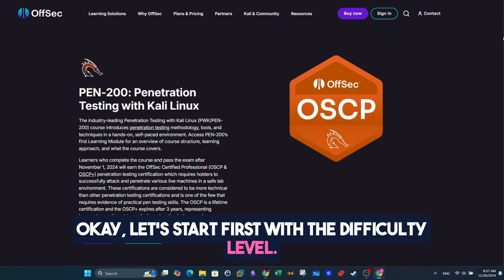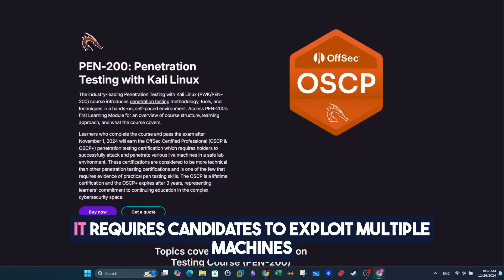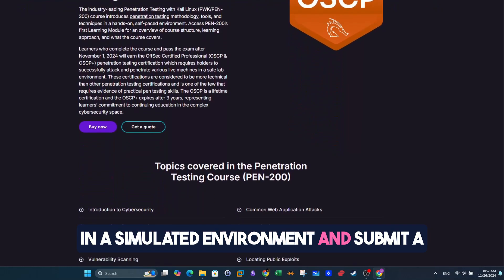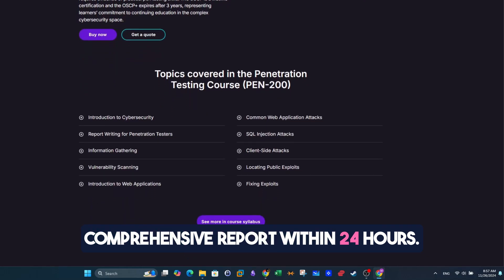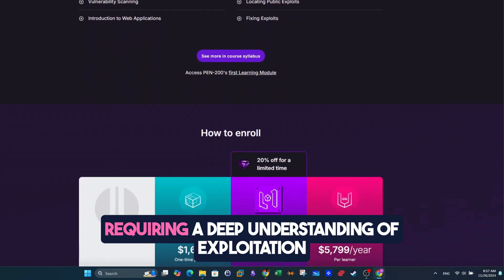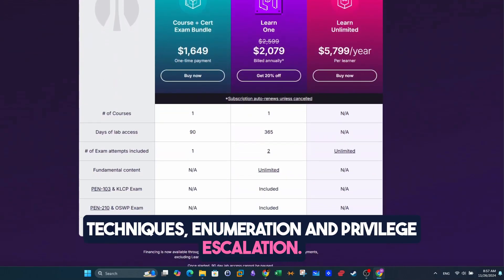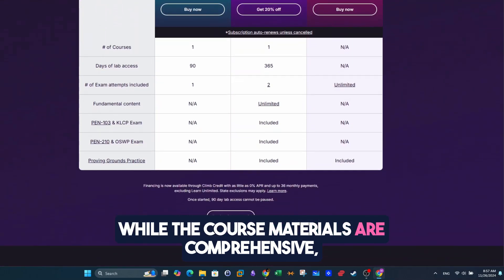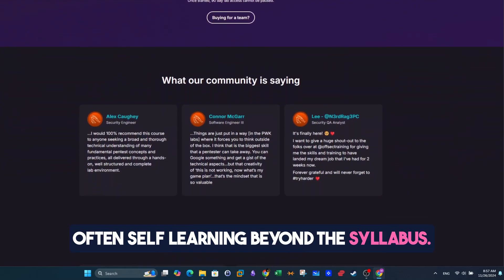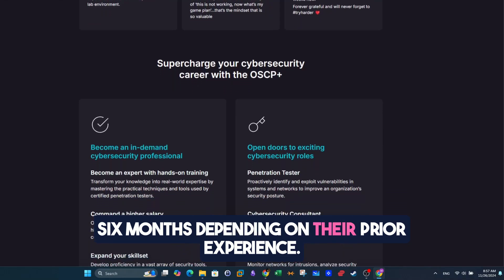Let's start first with the difficulty level. The OSCP is widely regarded as one of the most challenging penetration testing certifications. It requires candidates to exploit multiple machines in a simulated environment and submit a comprehensive report within 24 hours. The exam emphasizes hands-on skills, requiring a deep understanding of exploitation techniques, enumeration, and privilege escalation. While the course materials are comprehensive, the certification demands rigorous preparation and often self-learning beyond the syllabus. Many candidates report studying for three to six months, depending on their prior experience.